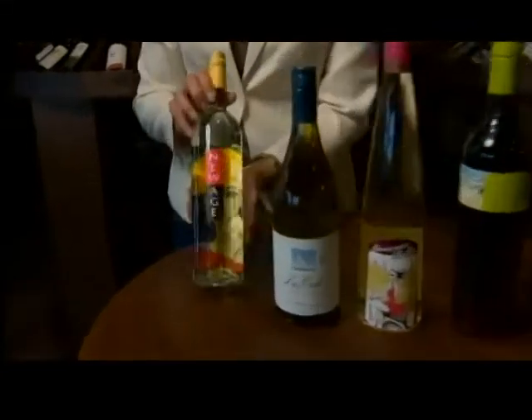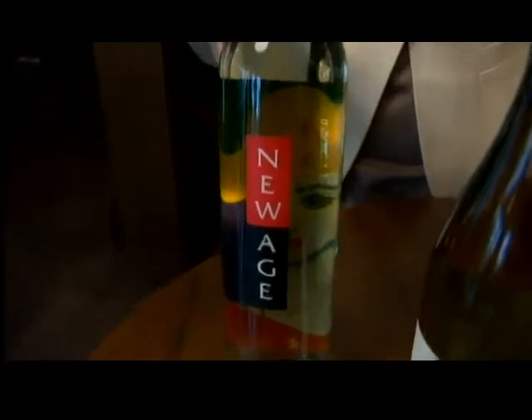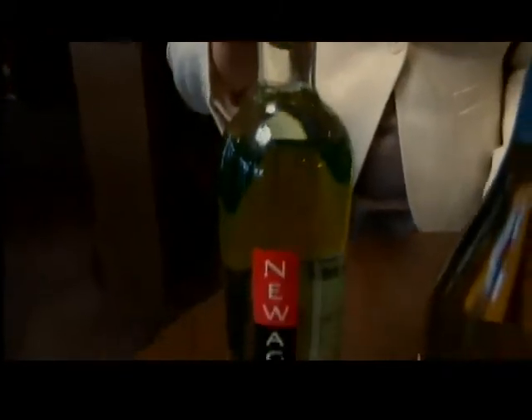I'm going to start with our New Age. New Age is a white blend from Argentina — very crisp, refreshing. Some floral notes in here, some citrus, just a nice, easy-drinking white wine.